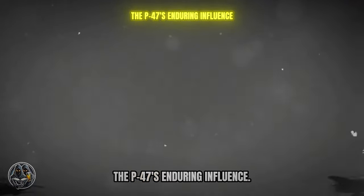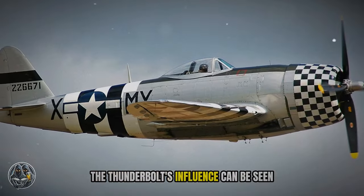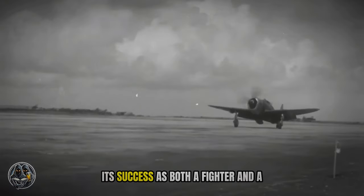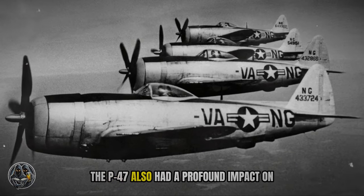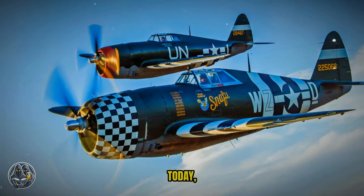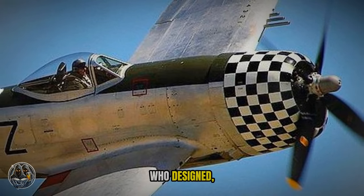The P-47 Thunderbolt left an indelible mark on the history of aerial warfare, and its legacy continues to inspire. The Thunderbolt's influence can be seen in the design and tactics of modern fighter aircraft. The P-47's emphasis on speed, firepower, and durability set a precedent for future fighter designs, and its success as both a fighter and a ground attack aircraft highlighted the importance of versatility. The P-47 also had a profound impact on the development of air combat tactics — its performance in high-altitude dogfights and ground attack missions shaped the way air power was used in future conflicts. Today, the P-47 Thunderbolt is remembered as one of the greatest fighter aircraft of all time, a testament to the ingenuity, courage, and determination of the men and women who designed, built, and flew it.